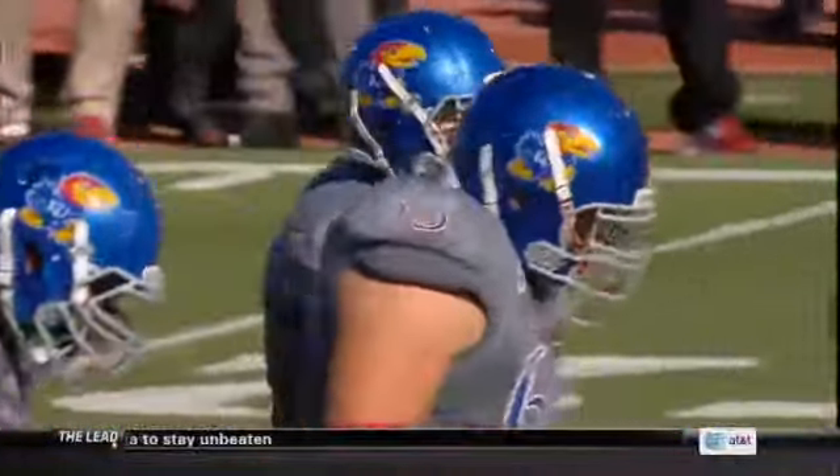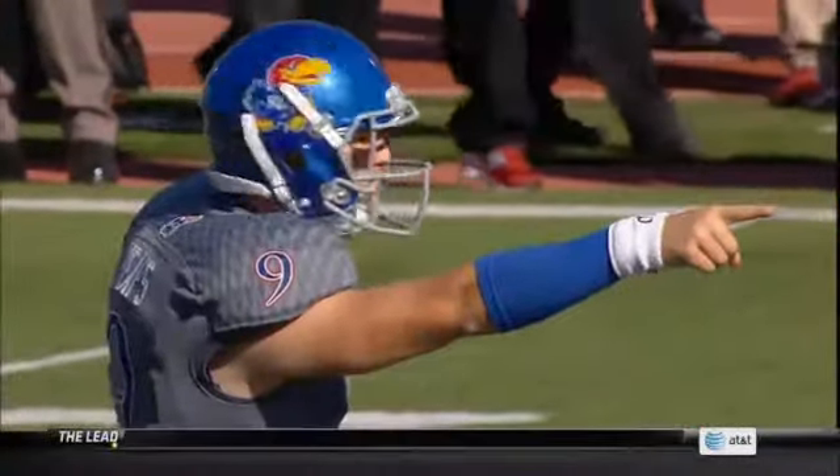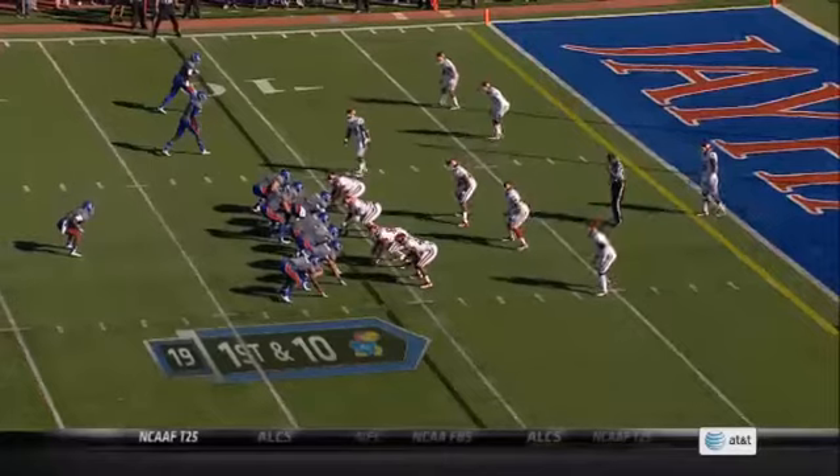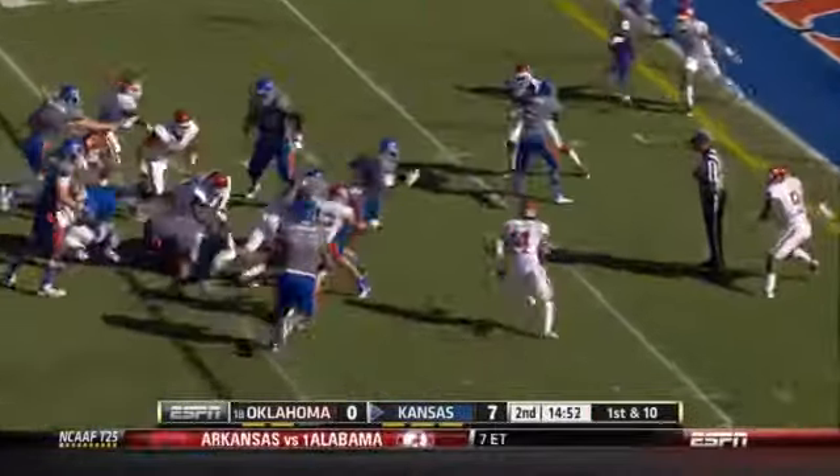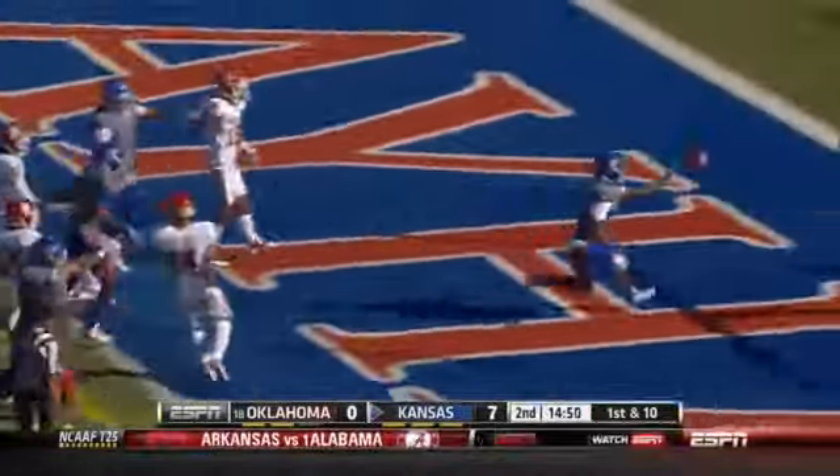Players, coaches, fans a little bit antsy and nervous right now. He turns it on — broken tackle — touchdown, it's in pieces.